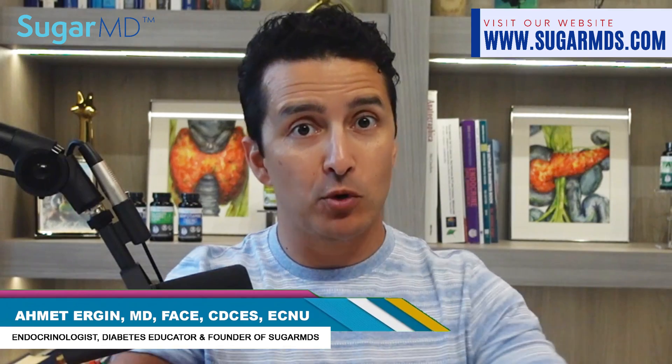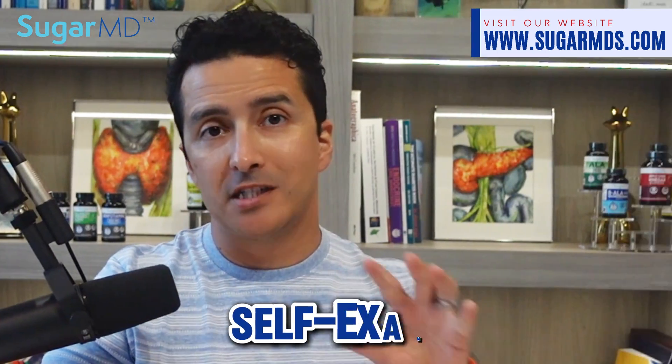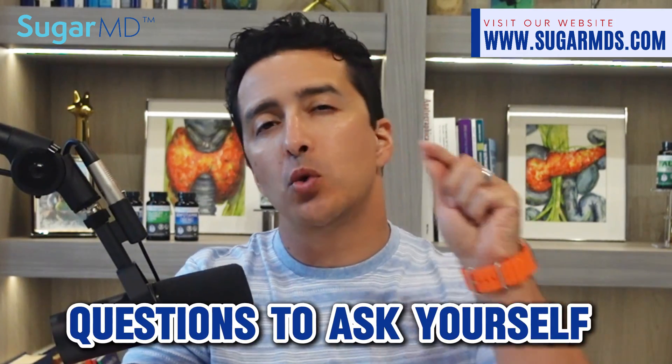I'm Dr. Ahmed Ergen, your endocrinologist in Port St. Lucie, Florida. Self-exams are not a substitute for professional diagnosis and treatment, but they can give you some useful insights into your health. In the previous video we discussed questions to ask yourself to self-diagnose neuropathy — and those are the same questions doctors are asking, so it is safe to do so.